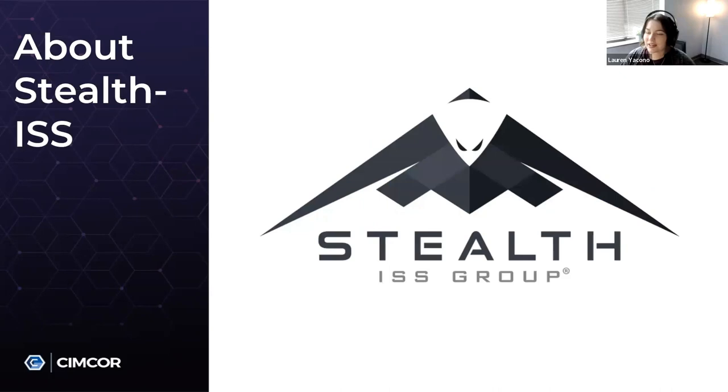A little bit about Stealth ISS. Stealth ISS is a renowned full-service international MSSP and cybersecurity expert with a wealth of experience. Their expertise lies in staying ahead of evolving threat landscapes and providing cutting-edge strategies and technologies to fortify critical infrastructure. By combining their knowledge with an industry-leading solution like SimTrack, they empower organizations to proactively defend against cyber threats and protect their most vital assets.